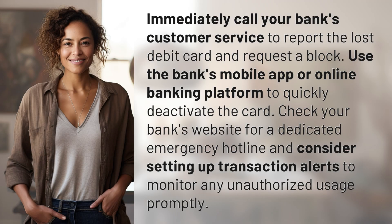Immediately call your bank's customer service to report the lost debit card and request a block. Use the bank's mobile app or online banking platform to quickly deactivate the card. Check your bank's website for a dedicated emergency hotline and consider setting up transaction alerts to monitor any unauthorized usage promptly.